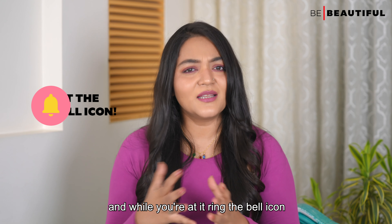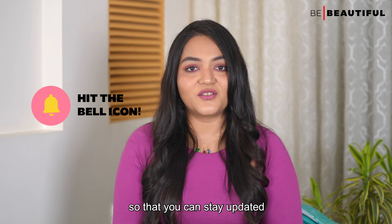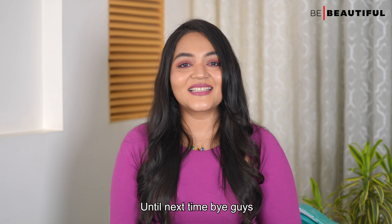So that, my beauty buddies, is the skincare routine in your 30s. Before you go, like or share this video, and also subscribe to our Be Beautiful channel and ring the bell icon so that you're updated every time we post a new video.